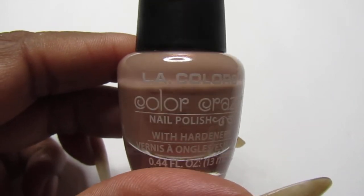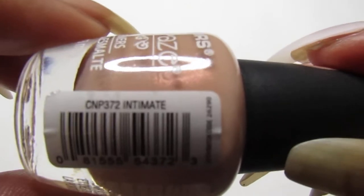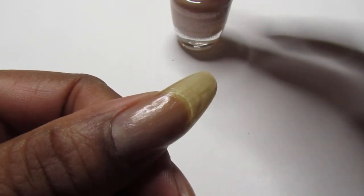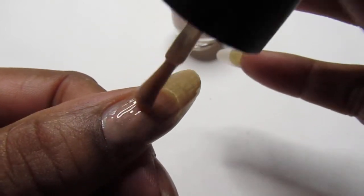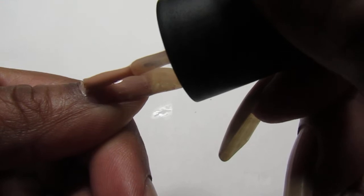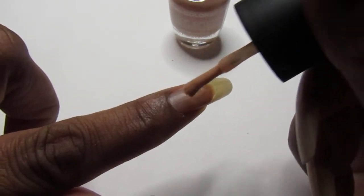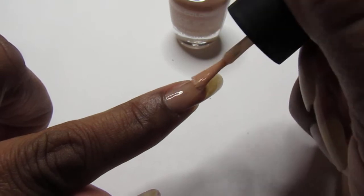Hello everyone, welcome back to my channel. In today's video I will be watching this LA Colors Color Craze and it is called Intimate. It is a pretty neutral nude nail polish and it is gorgeous. This is a nail polish that you guys would love to have in your collection because it goes with everything that you wear.